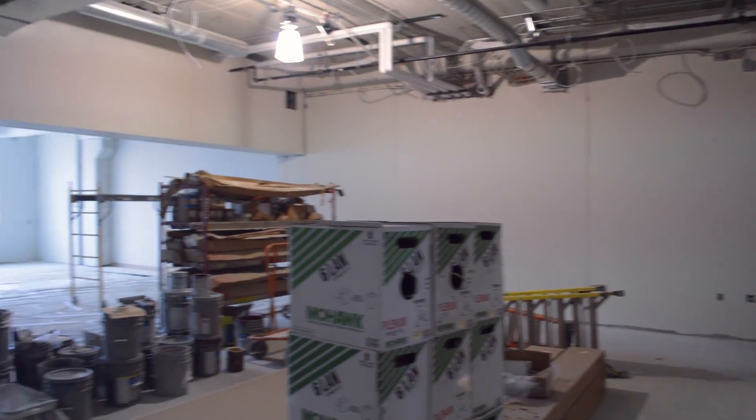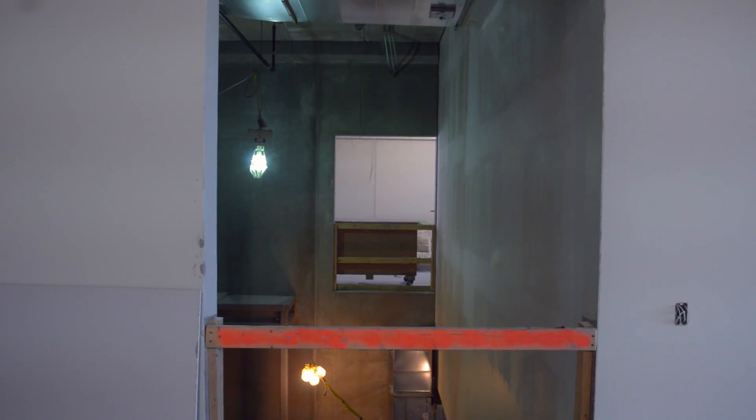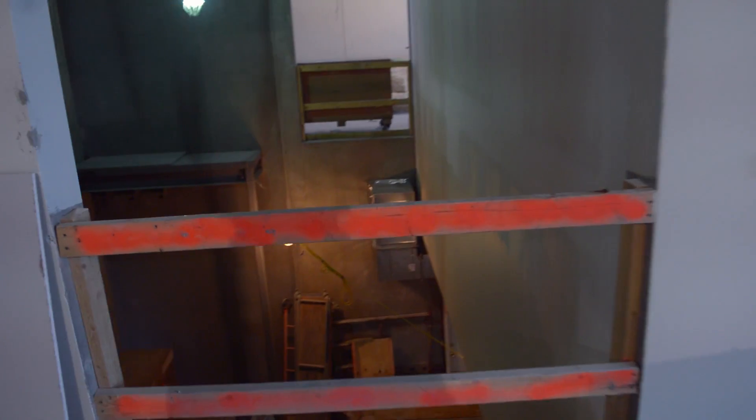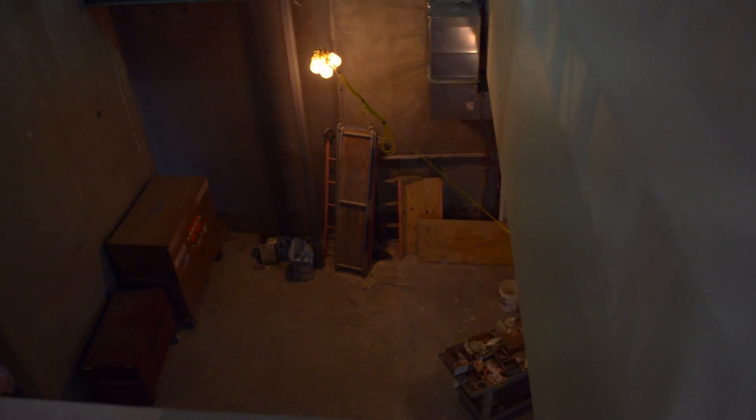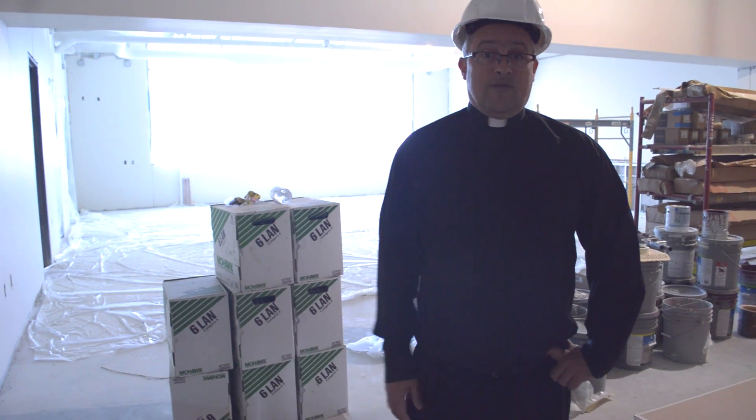This is one of the new physics labs. They're lecture labs, so the lecture and the lab are in the same space. We're standing in the lecture area, and then the lab part is on the other side in the back where the windows are. To my right will be all glass so the physics classroom can see down into the robotics lab, which will be really wonderful. Again, this is one of two physics labs — lots of space and lots of light for our physics program.